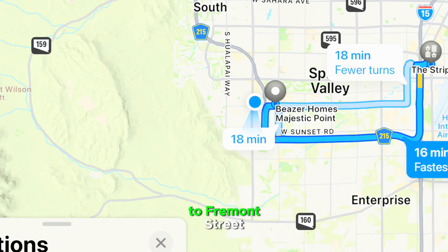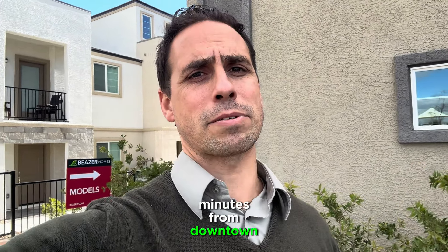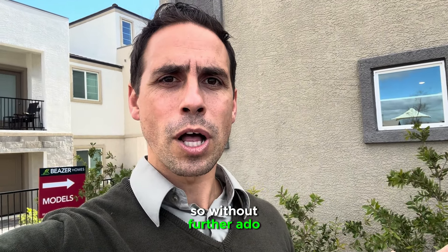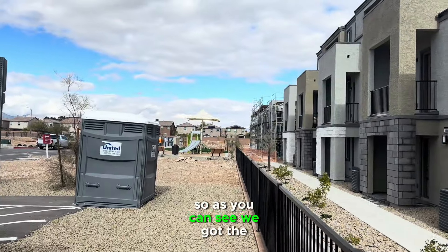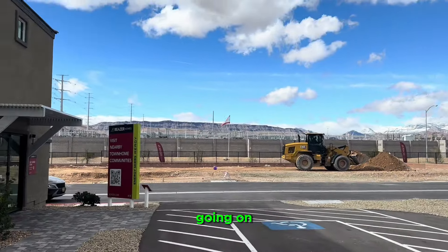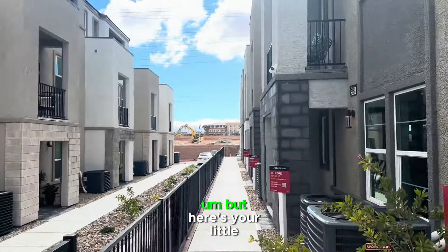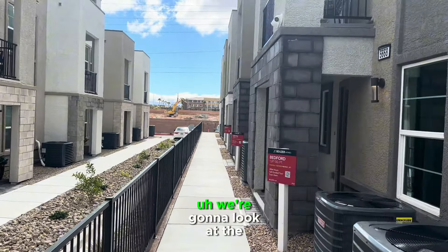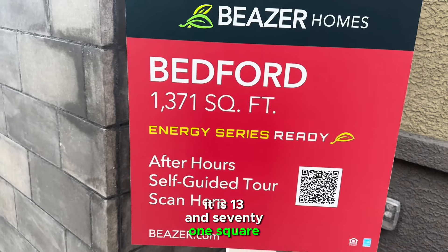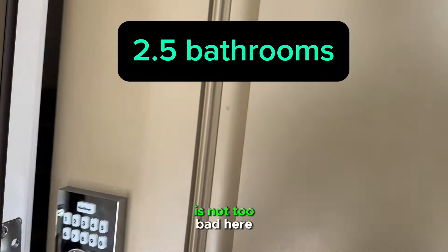You're only about 8 to 10 minutes from downtown Summerlin, so really good accessibility here. We're going to look at the Bedford, which is the middle-sized townhouse here. It is 1,371 square feet, three bedrooms, two and a half bathrooms. HOA is about $145 a month — for a townhouse where your roof and exterior are covered, that's not too bad. I've seen a lot of communities where you're looking at $300 because of what's covered.